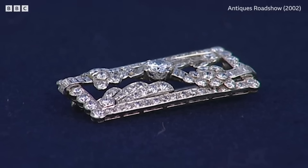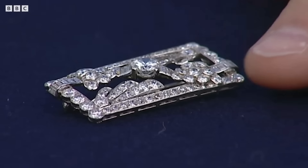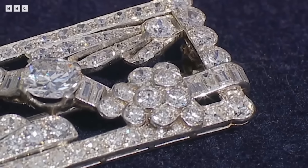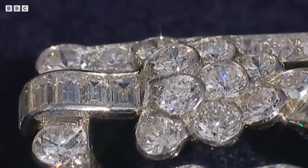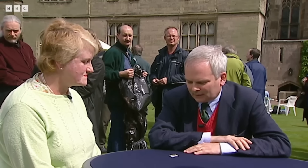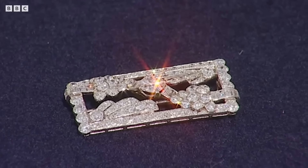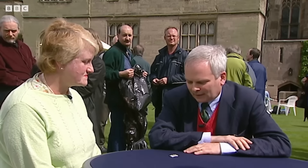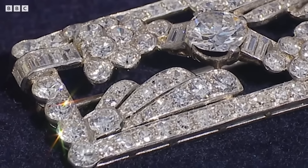The guest presented a captivating Art Deco diamond brooch, a cherished family heirloom passed down through generations. The piece, gifted to the guest's mother in the 1930s, had been admired for its beauty but its true value remained largely untapped. The brooch is a prime exemplar of Art Deco design, with geometric forms, bold lines, and modern materials. The central diamond, a brilliant cut stone, commanded attention, surrounded by smaller diamonds in a dazzling sunburst pattern. The intricate setting, a harmonious blend of platinum and gold, showcased the skilled craftsmanship of the period and embodied the spirit of modernity.